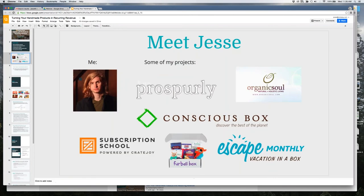A bit about me: my first real successful business was Conscious Box, which we grew to tens of thousands of subscribers. I then did a couple of other boxes and am currently working on a box called Prosperly, which is interesting for you because I use a lot of handmade products — I source from makers and artisans. In addition to Prosperly, I'm also working with Cratejoy at Subscription School. You can learn more at jessierichardson.com.